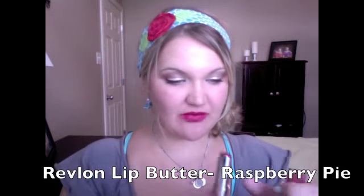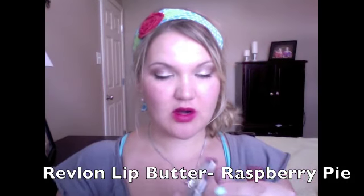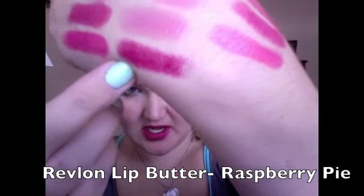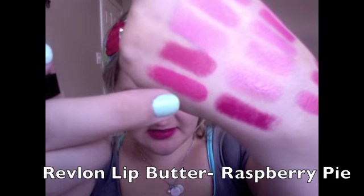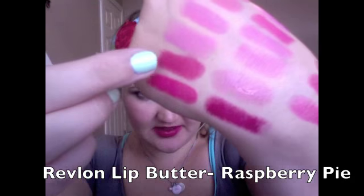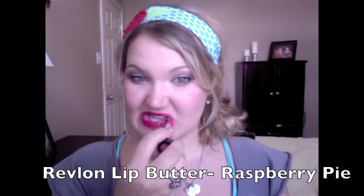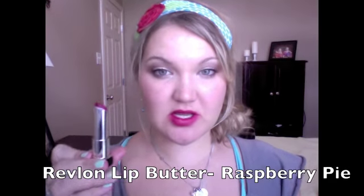This is the Revlon Lip Butter in Raspberry Pie — one of my favorite colors from that collection and it's going to look great in the fall. It's a deep wine-ish red color, similar to MAC Moxie, but Moxie is a matte and Raspberry Pie has more of a sheen to it because it's a lip butter.